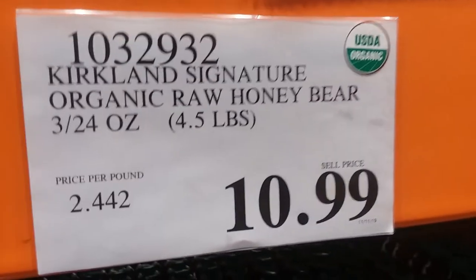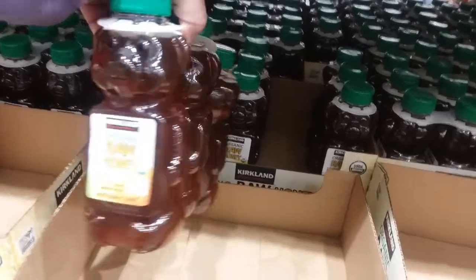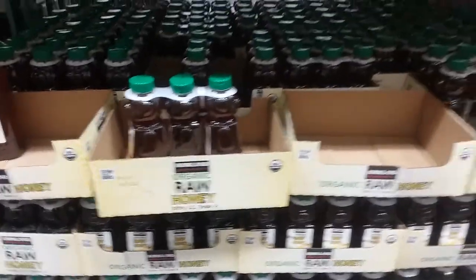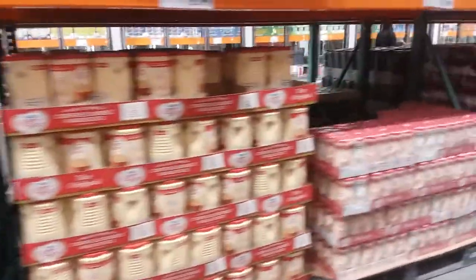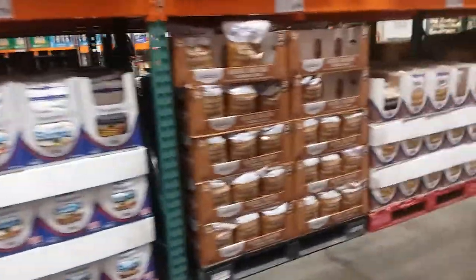Honey bears, $10.99 for three one-pound-eight-ounce honeys. Agave, $8.99. Let's see if they have some erythritol — well it's not with the Splenda or the Truvia, might be in the baking aisle. We've got organic sugar, granulated sugar, powdered sugar, turbinado sugar.